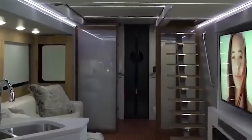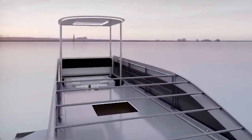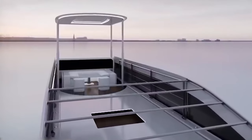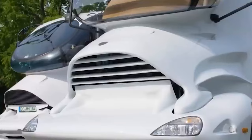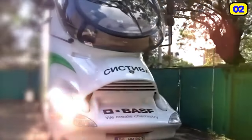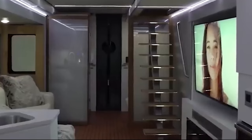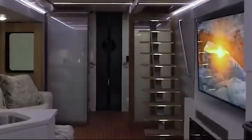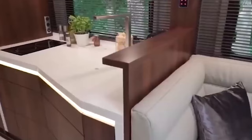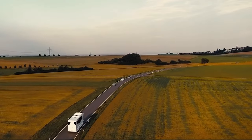Whether used as a relaxation area or a space for lively soirees, the Sky Lounge elevates the travel experience to unprecedented heights. The Palazzo's exterior is a study in sleekness and aerodynamics, characterized by its distinctive elongated shape, panoramic windshield, and LED strips adorning its sides. The interior is filled with opulence, boasting a spacious living area, a fully-equipped kitchen, and bathroom facilities that rival those of high-end spas.